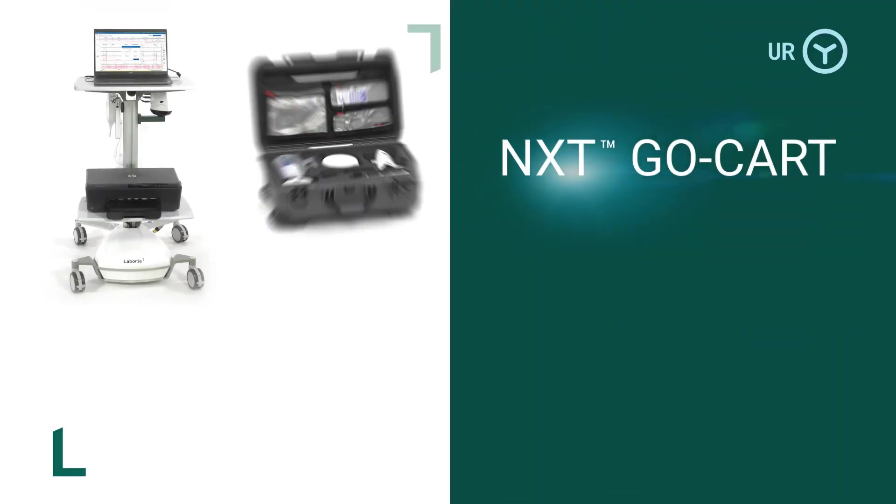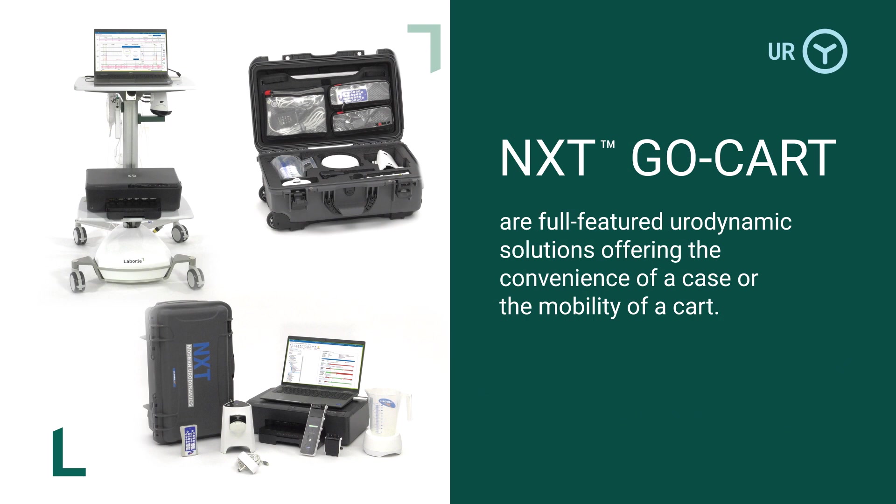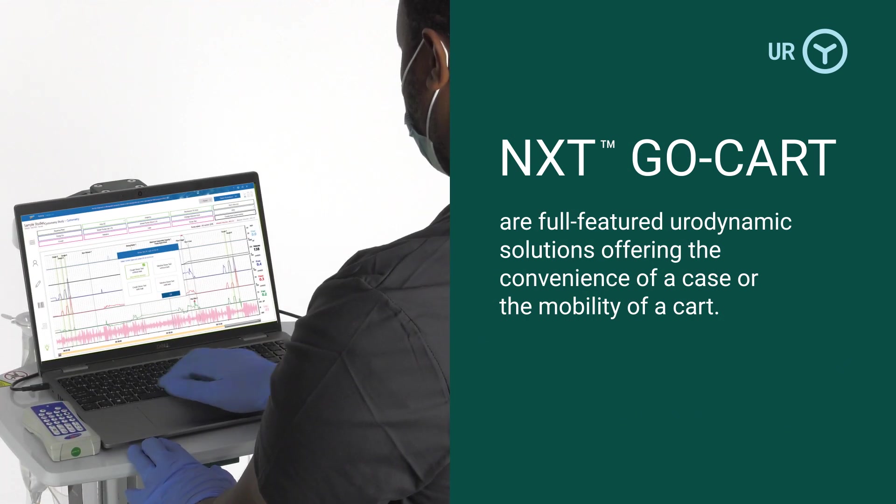NXT Go and GoCart are full-featured urodynamic solutions, offering the convenience of a case or the mobility of a cart.